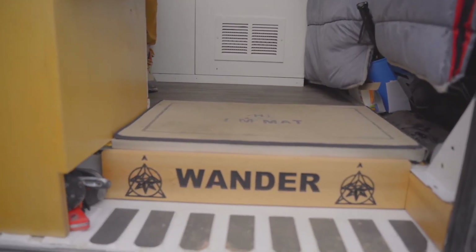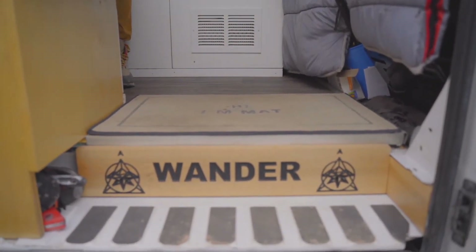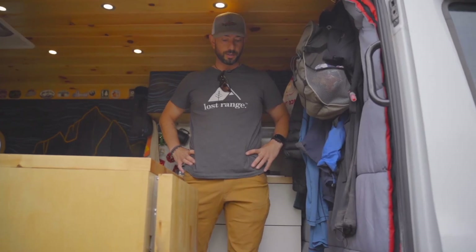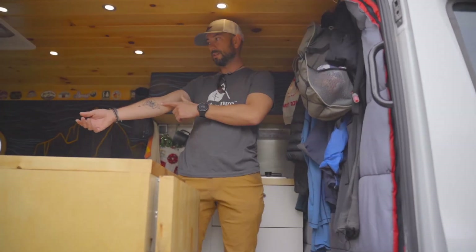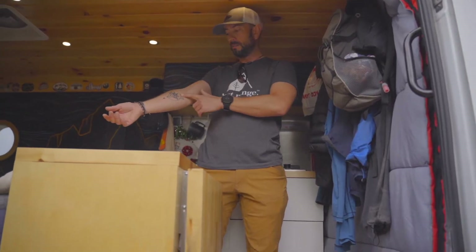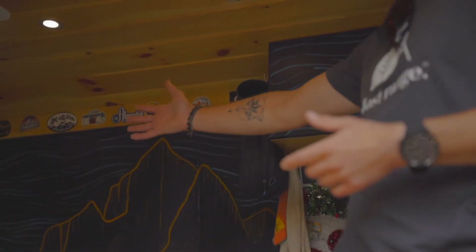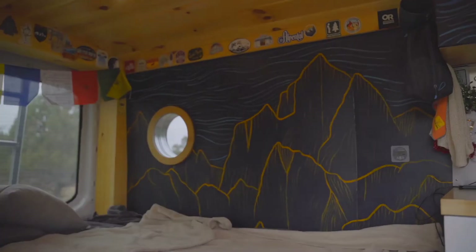We got that done by a custom woodworker in Steamboat Springs, Colorado. He hooked it up — used the same design as a tattoo that my good friend Brittany Bateman designed for me. She's also the person that did this amazing wall mural.